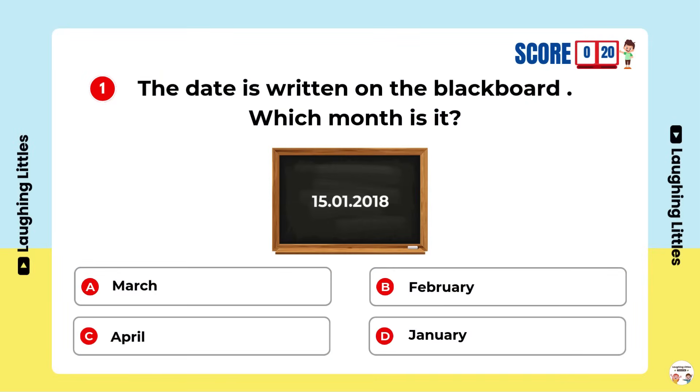The date is written on the blackboard. Which month is it? Option D is the right answer. You're a smarty pants!